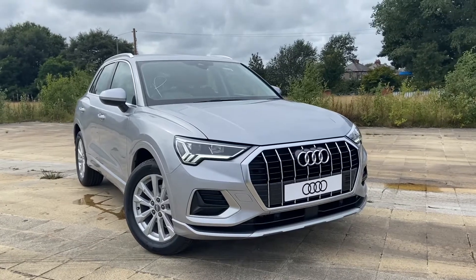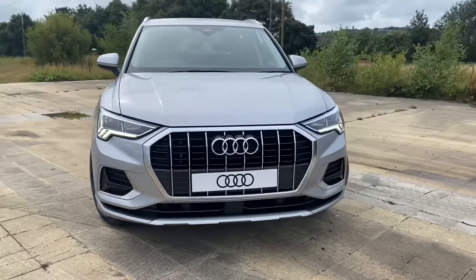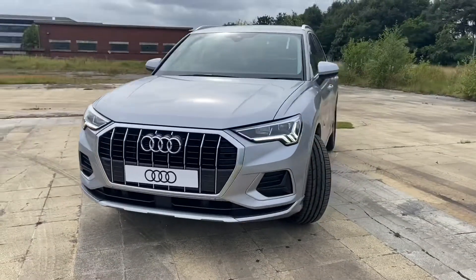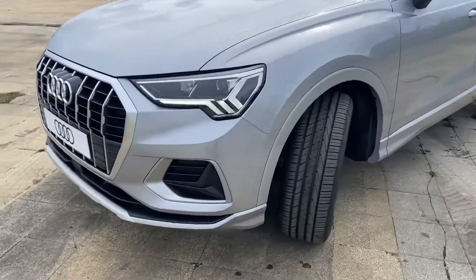Hi and welcome to Blackburn OD. My name is Fiona and today I'm going to be giving you a quick tour of this OD Q3 Sport. It's finished in Fluorite Silver. We have LED headlights with LED daytime running lights and dynamic rear indicators.